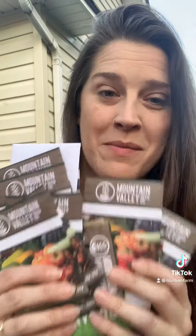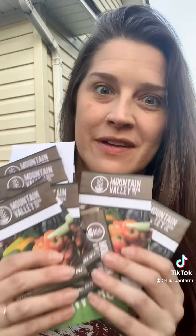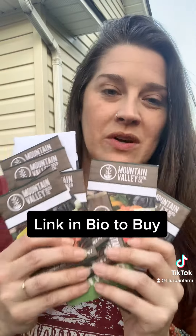This is the same company that sells me my microgreen seeds, and I love their microgreen seeds. So I thought I would go ahead and give their actual heirloom seeds a try as well.